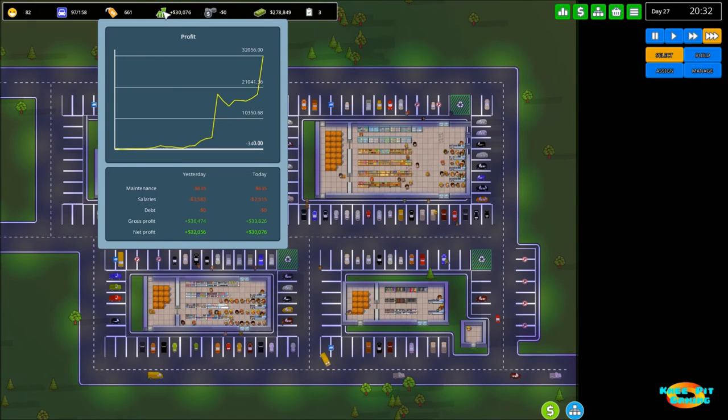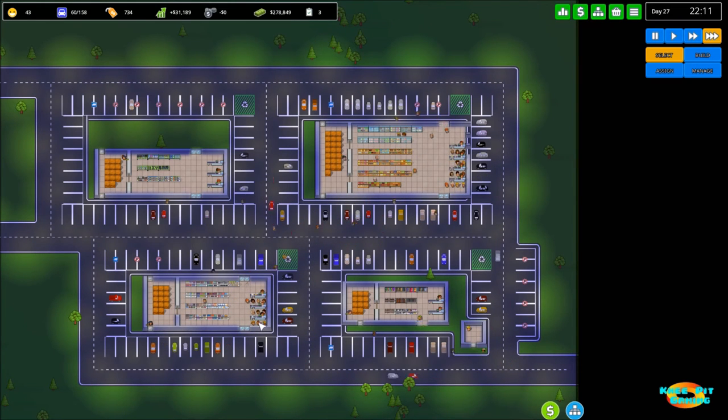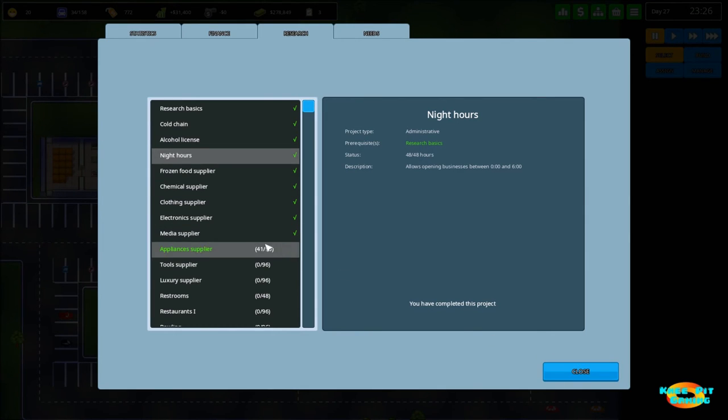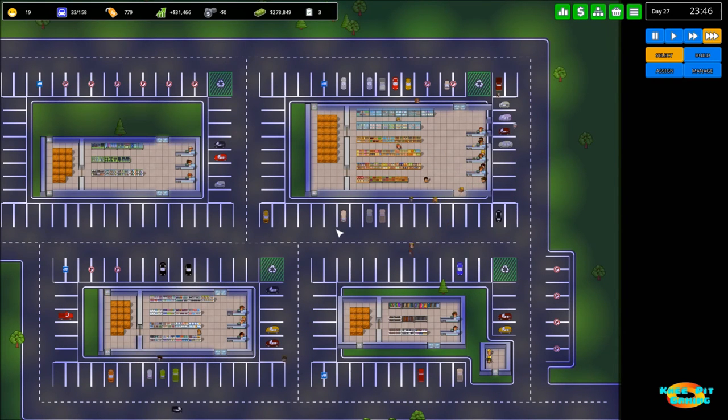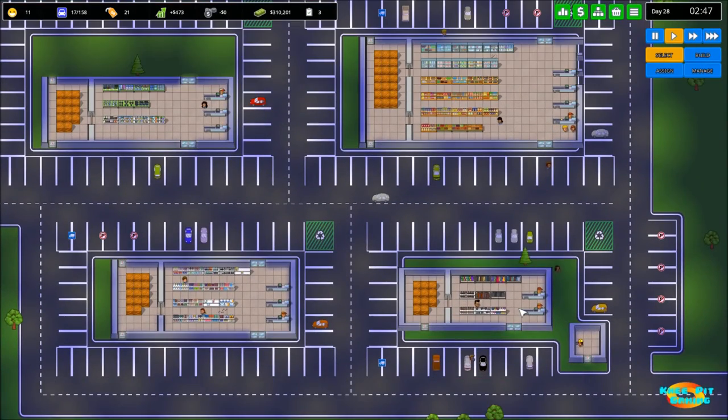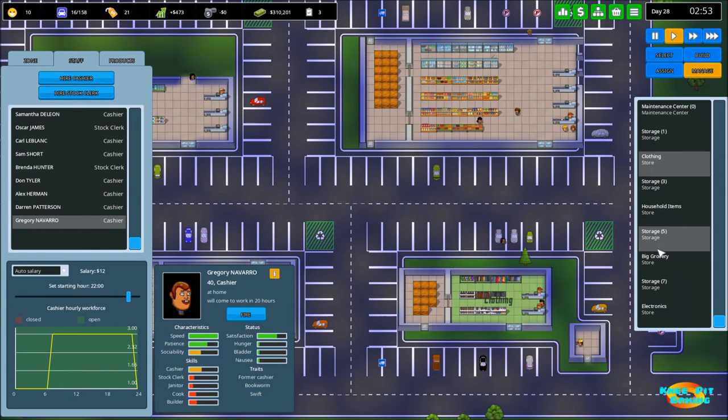We're nearing $30,000 of profit for this day, and it looks like we'll be in that $32,000 to $34,000 range. Lines are looking okay — a little bit of a line forming in one area, hardly any line elsewhere. Research is going good. We need that research to stay ahead because it's troublesome to have to sit around and wait before you can build again. So here we go — let's see what we get early in the morning. Very little traffic, which is basically what I expected. Although I notice two people in clothing when we're only scheduled for one.